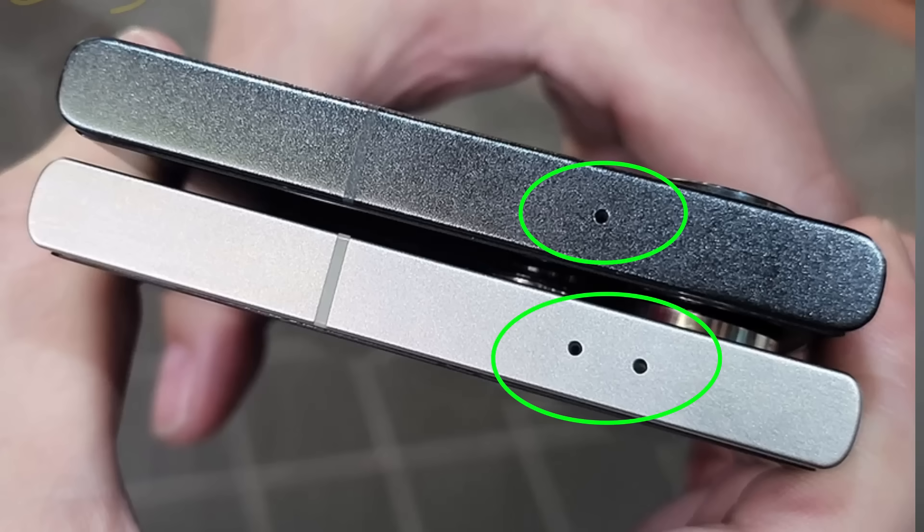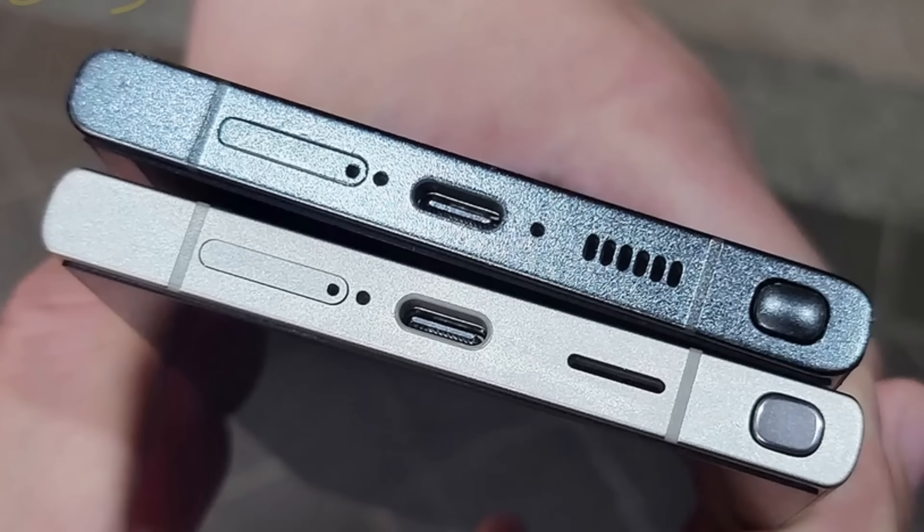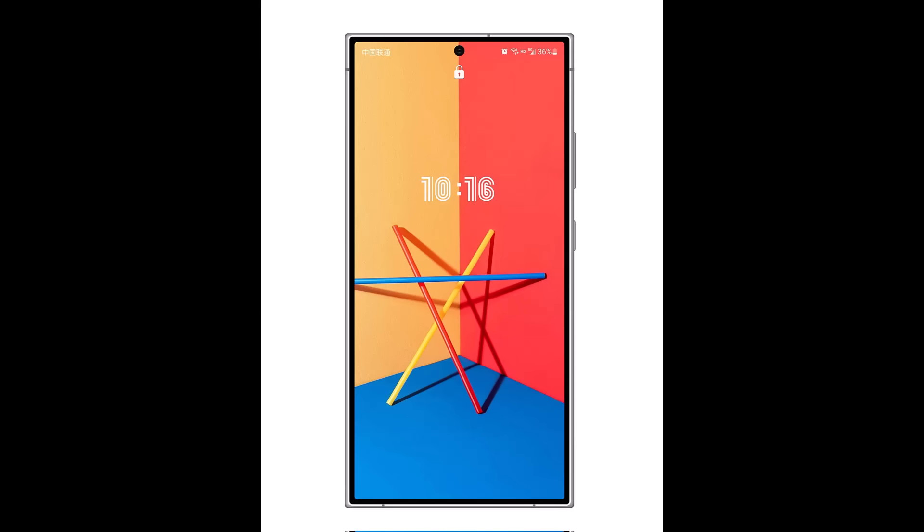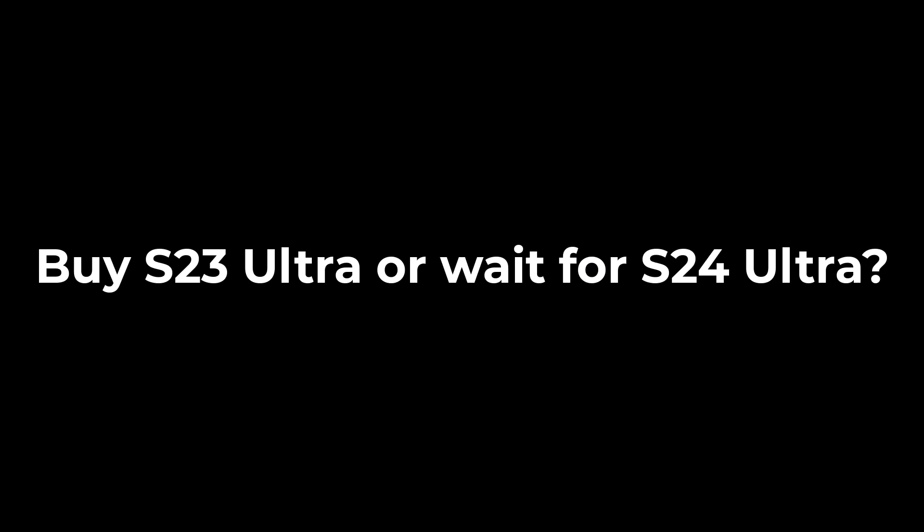The S23 Ultra has only one microphone on the top. But looking at the other photo, the S23 Ultra — the one on top — has two microphones at the bottom: two holes next to the USB Type-C port. The S24 Ultra has one hole. Clearly, that one microphone at the bottom has moved to the top. The S24 Ultra also features a titanium color with a matte finish around the edges, and it will have thinner, more even bezels for a more symmetrical look.